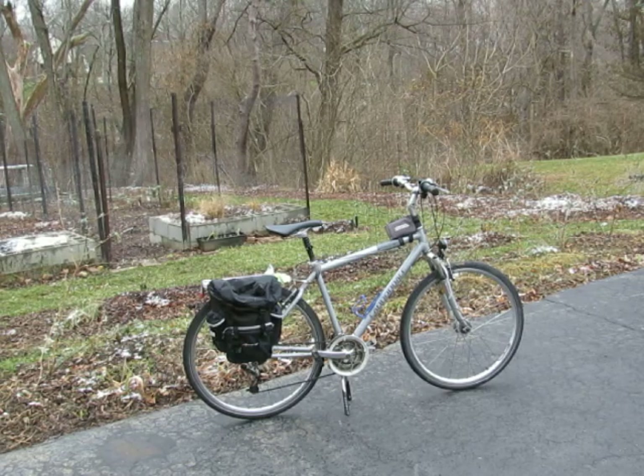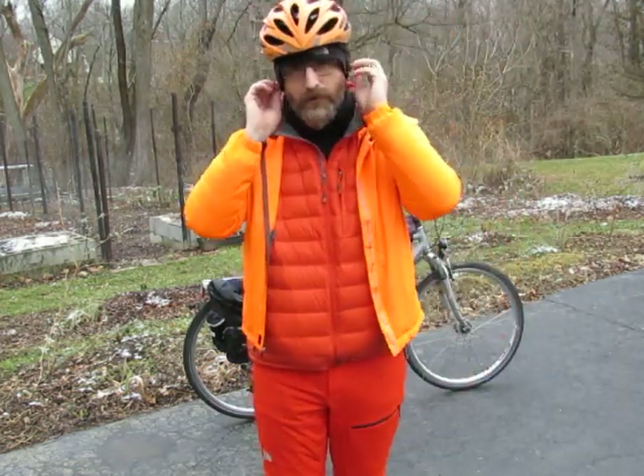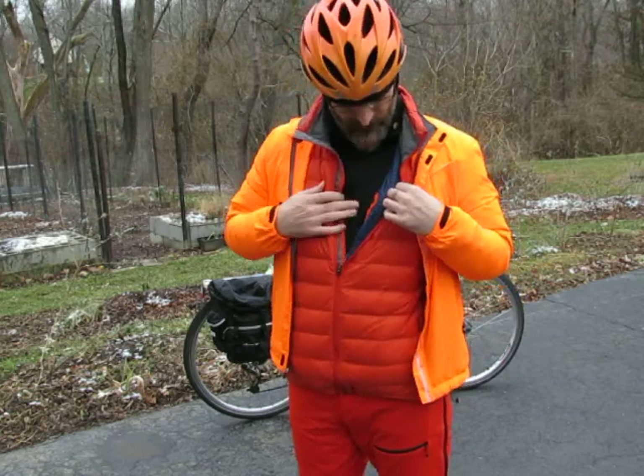It's just starting to snow and I thought I'd show you what I wear in the wintertime. It's not too cold right now, just like 30 degrees, but the temperature can drop pretty quickly.